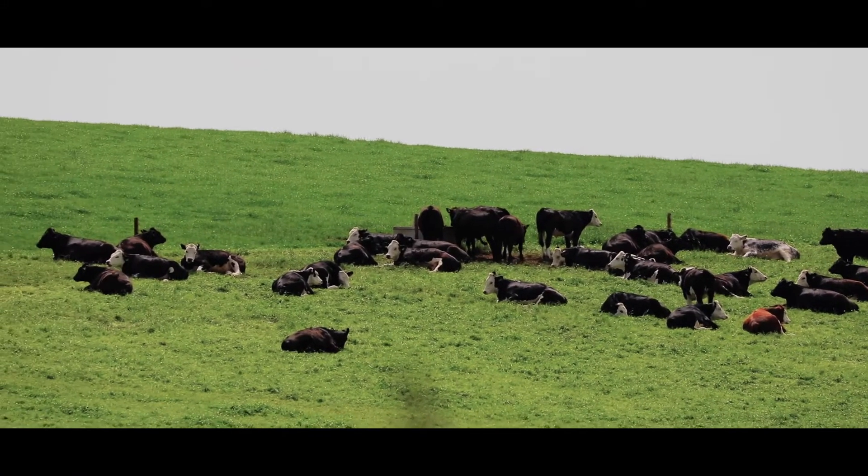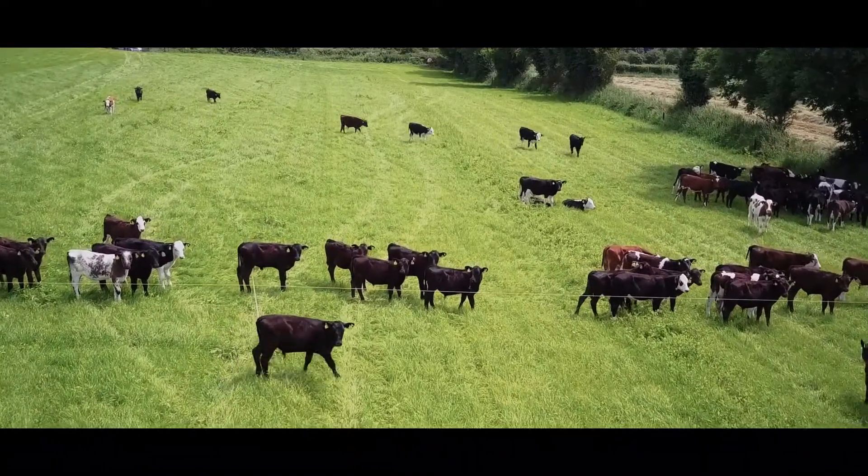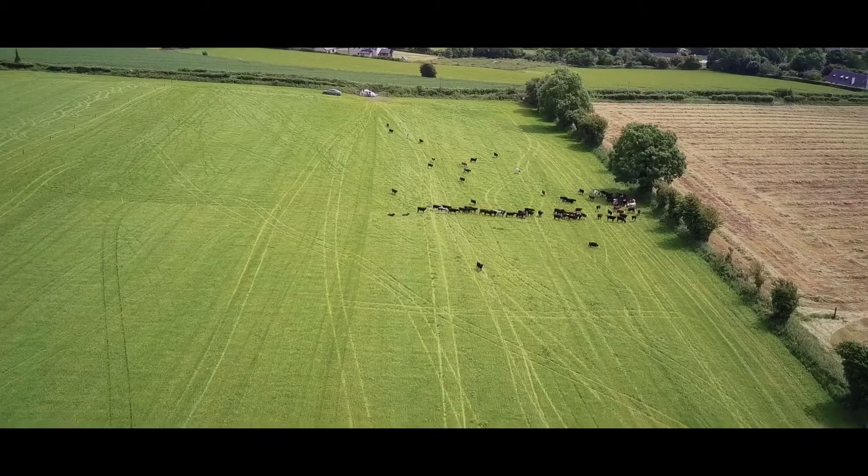One of the reasons we're focused on genetics is that it's about simple choices. A farmer choosing genetics from animal A or animal B — that's as difficult as it gets. That's the difference between having a top performer versus a bottom performer. So that 17% or 200 euro difference is as simple as choice A or choice B.